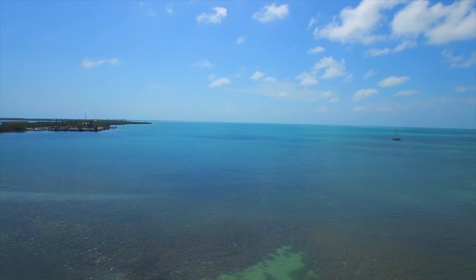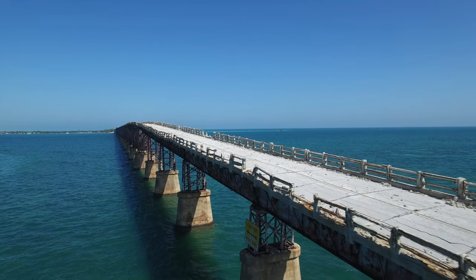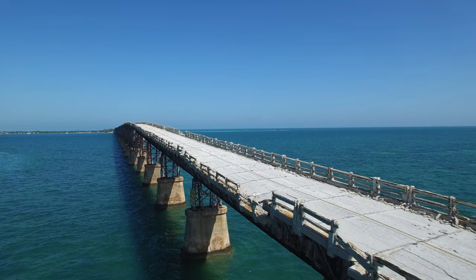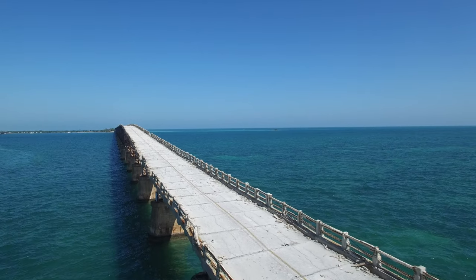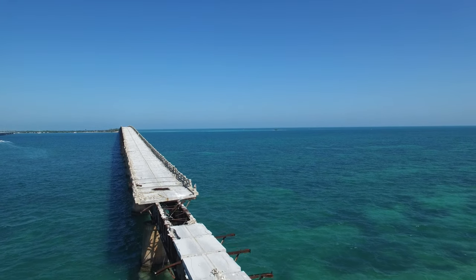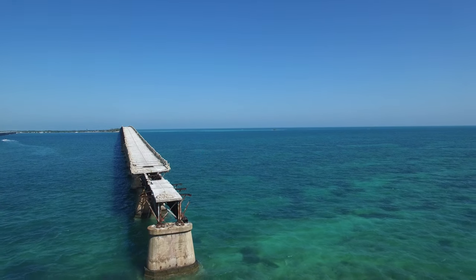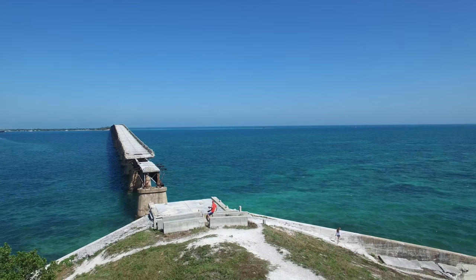You see an extended version here — the Bahia Honda Bridge. I saw this bridge on the way to Key West but I couldn't stop because I didn't have time, and it was on the other side. But on the way back I made sure to stop there to walk out. You can see a piece of the bridge is missing; there's a bench there. It's just a great place to take your date or your girlfriend.